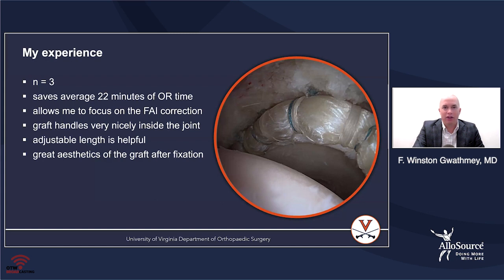The graft handles very nicely inside the joint. The way it's whip stitched means I can manipulate it inside the joint and it does not lose its structural integrity. It's nice to have the adjustable length.